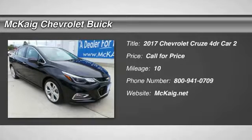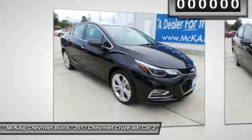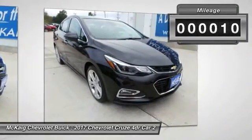2017 Cruze. The Cruze Blueprint calls for more than you'd expect. This vehicle has less than 100 miles.